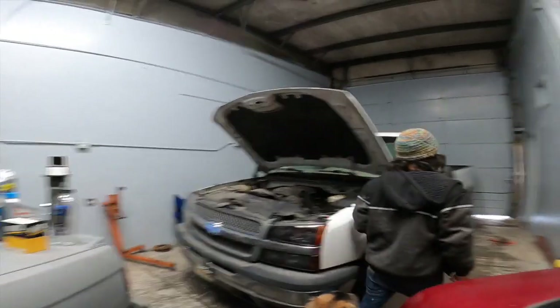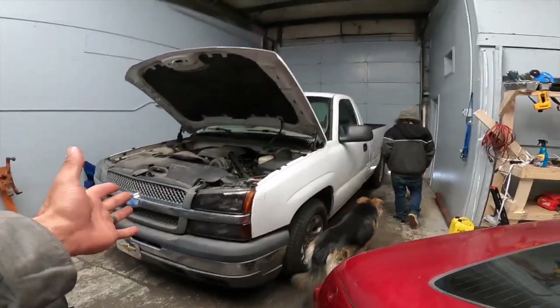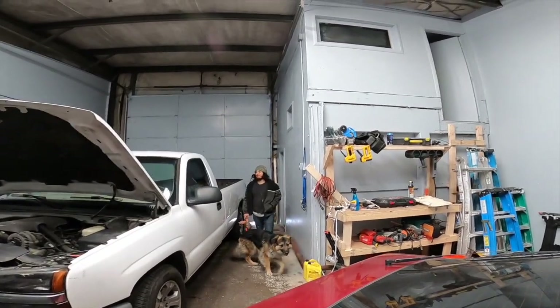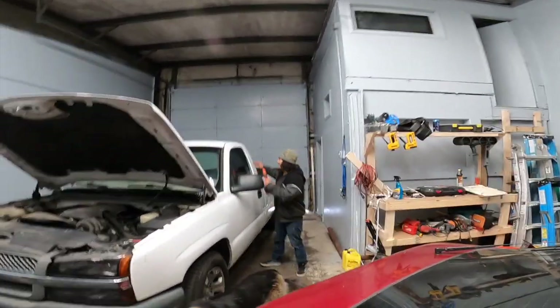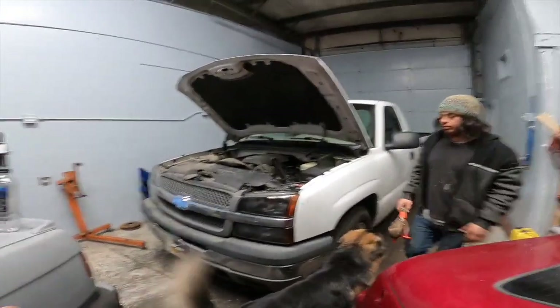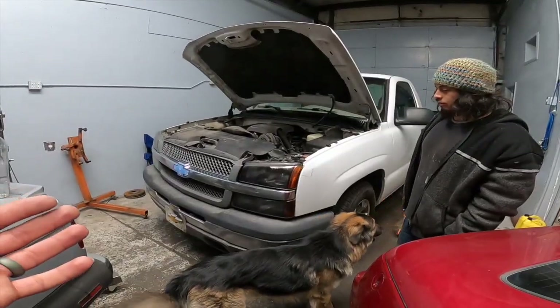All right guys, welcome back to the video. As you guys can see, we got the truck back. Seuss, how bad is the truck? They graffitied the roof. Pretty much this whole video, the point is we're gonna go through, find the damage, and explain what we're gonna do with it.